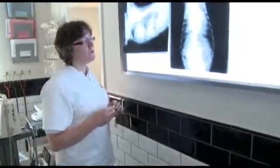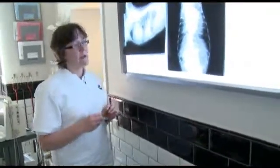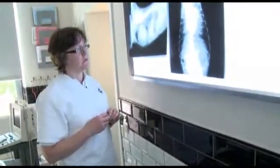Hepatomegaly is also a frequent feature of right-sided congestive heart failure, although splenomegaly is fairly rare in animals with right-sided congestive heart failure.